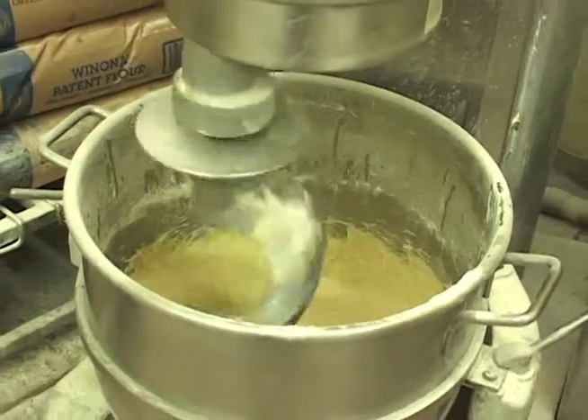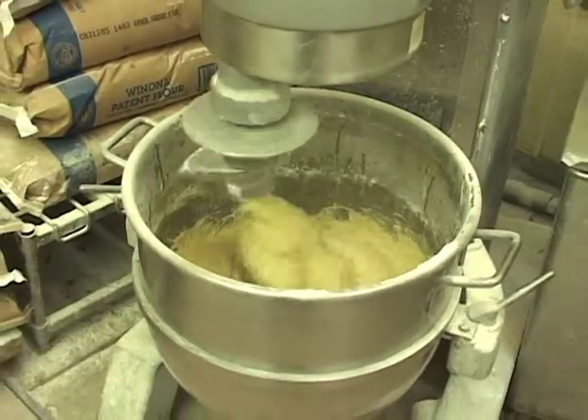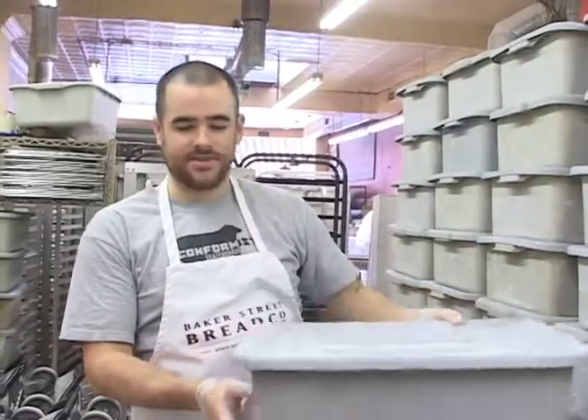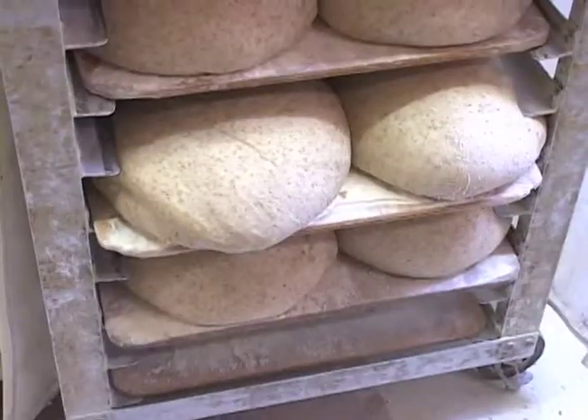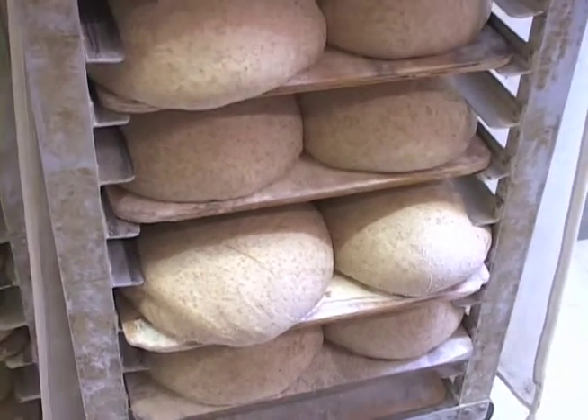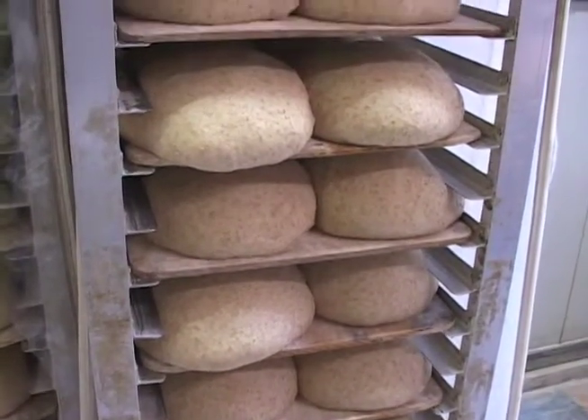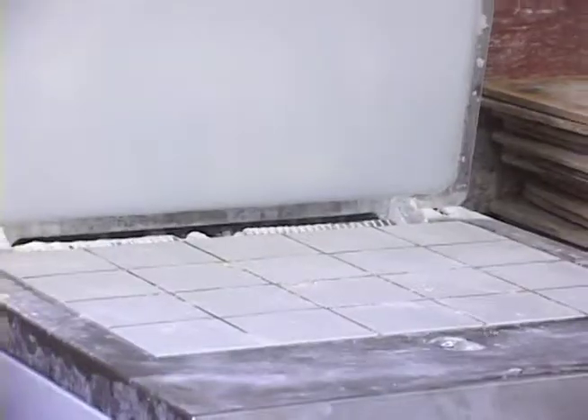The flour, salt, yeast, and yeast starter goes into these big mixers here. When that's all done, the dough just sits in these tubs for about an hour and a half. During that time, the yeast makes the bread start to rise and fills the dough with more air.